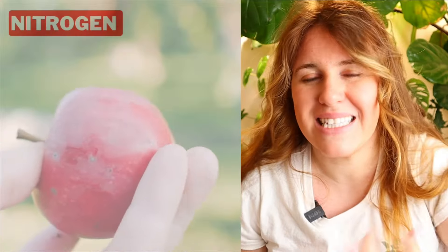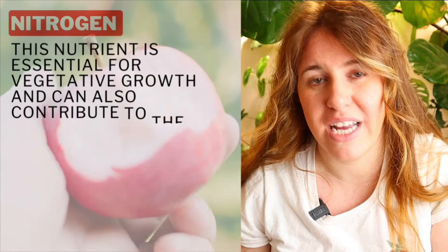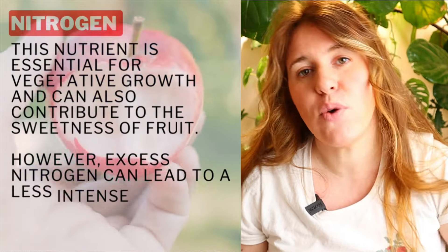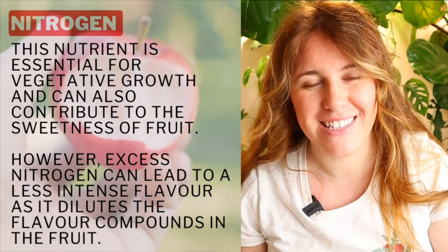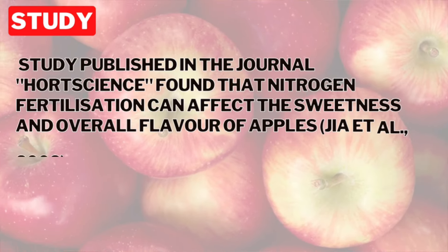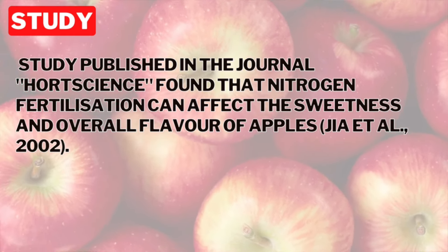Nitrogen is what gives the plant its intensity of flavor, its sweetness, if you will. If you add too much nitrogen, you end up with an influx of amino acids. This influx of amino acids gives that fruit and vegetable a watered down taste. If we don't have enough nitrogen, we aren't able to supply enough sugars, which ultimately will reduce the sweetness. One study looked at apples, but this also applies to tomatoes and that really flavorful tasting tomato that you get.